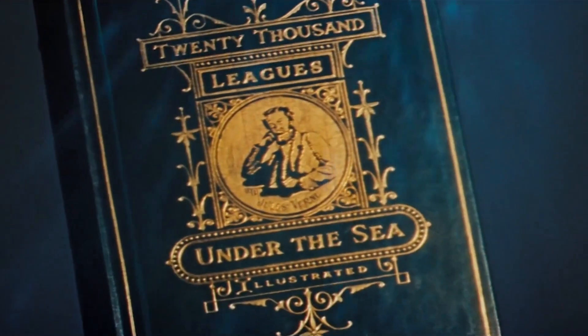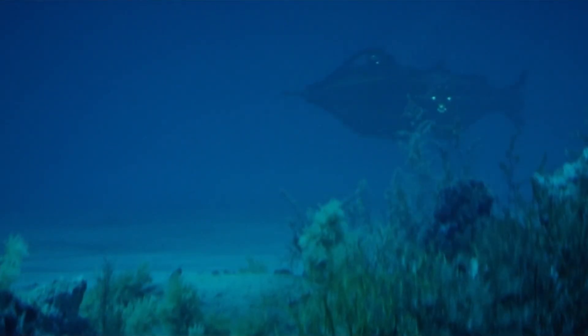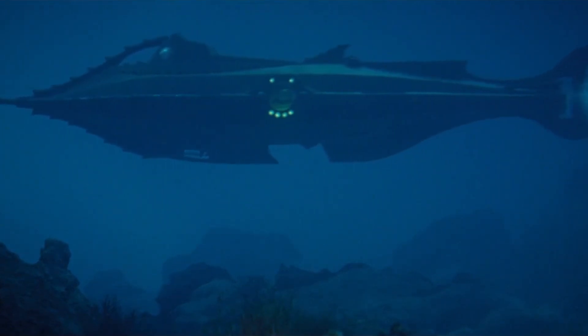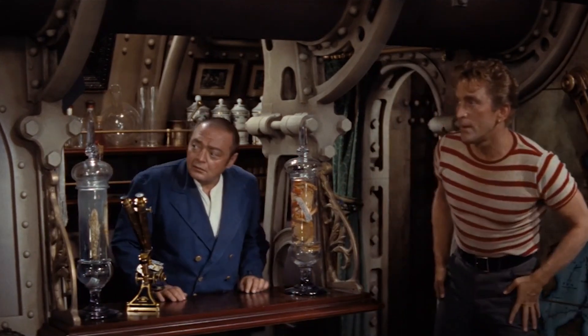The submarine known as Nautilus makes its historic and very first debut in Jules Verne's classic science fiction masterpiece, 20,000 Leagues Under the Sea, which was originally published back in 1869. In the story, the Nautilus serves as both a sophisticated underwater research laboratory and a formidable military submarine, and at that time, it was viewed as nothing less than a truly astonishing feat of engineering.